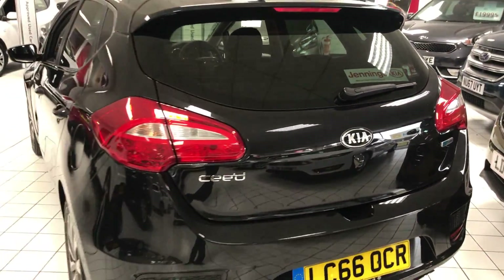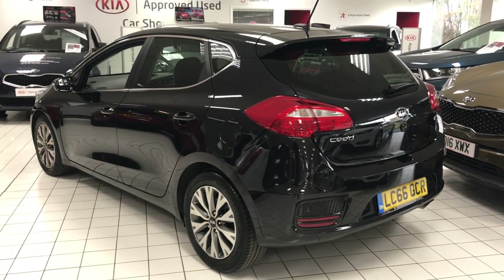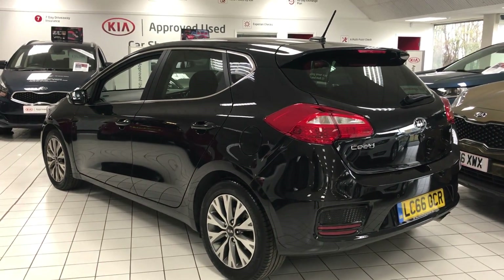For more information on this car, or to book a test drive, come and see us at our indoor used car showroom here with Jennings Kia, Washington.